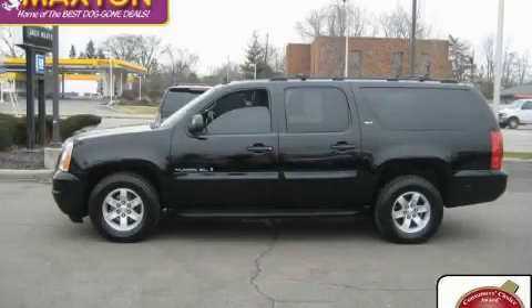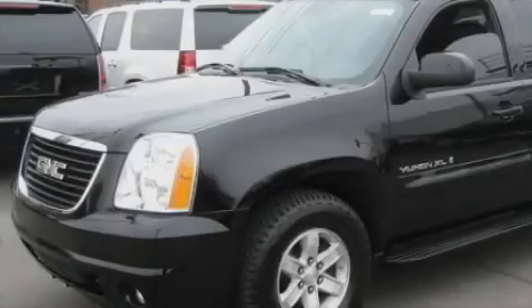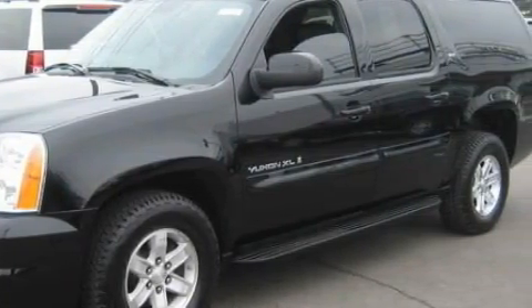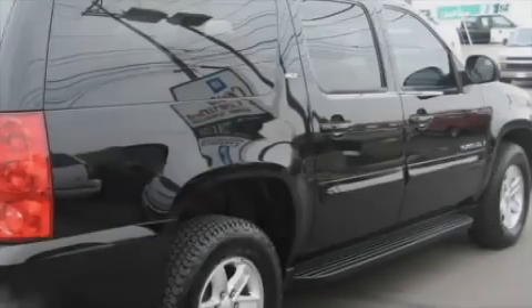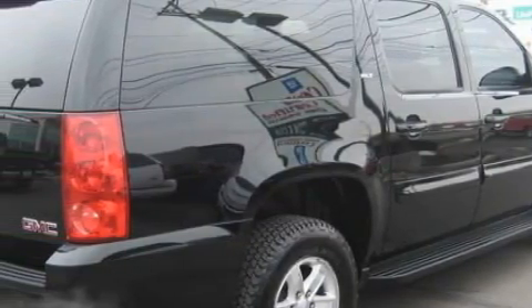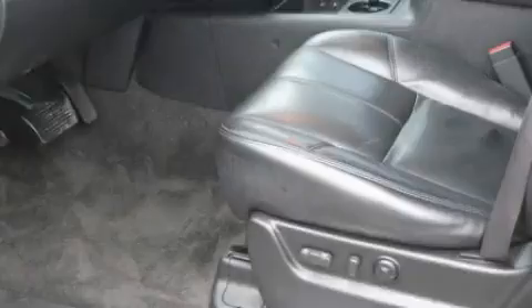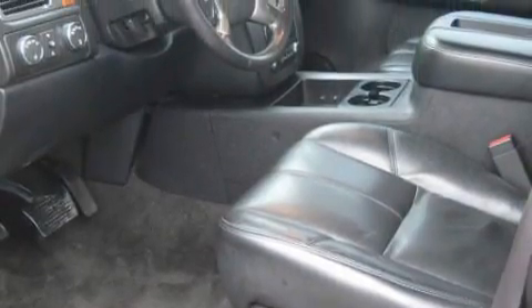This is a certified pre-owned 2007 GMC Yukon for when safety, size, and space are of importance. The most desirable features on board this GMC include adjustable driver pedals, a heated driver seat, a premium audio system, satellite radio, a parking camera, rear curtain airbags, and this vehicle has just over 64,000 miles.